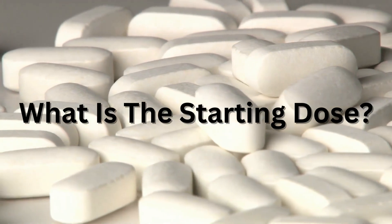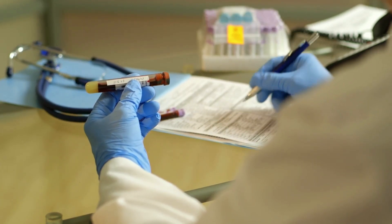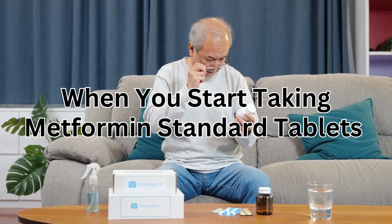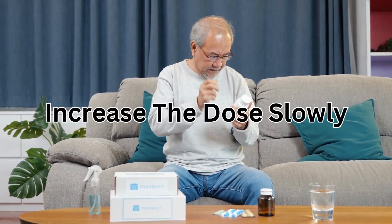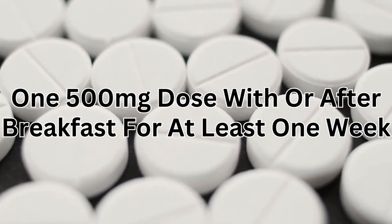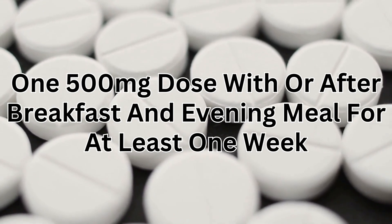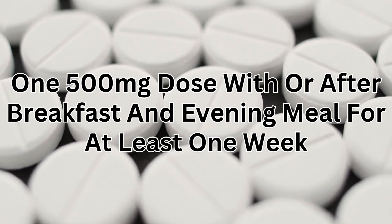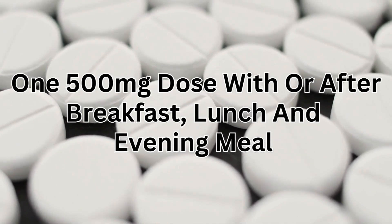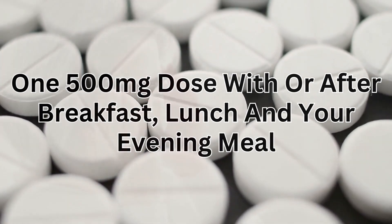Your healthcare provider will check your blood sugar levels regularly and may change your dose of metformin when necessary. When you first start taking metformin standard tablets, you'll be advised to increase the dose slowly to reduce the chances of getting side effects. For example: one 500mg dose with or after breakfast for at least one week, then one 500mg dose with or after breakfast and your evening meal for at least one week, then one 500mg dose with or after breakfast, lunch, and your evening meal, and so on. If side effects are affecting you too much, your doctor may suggest switching to slow-release tablets.